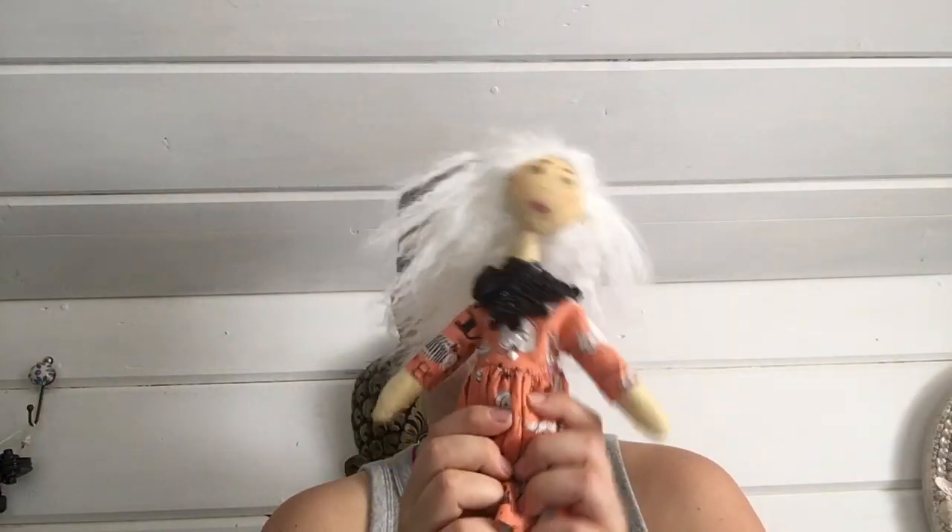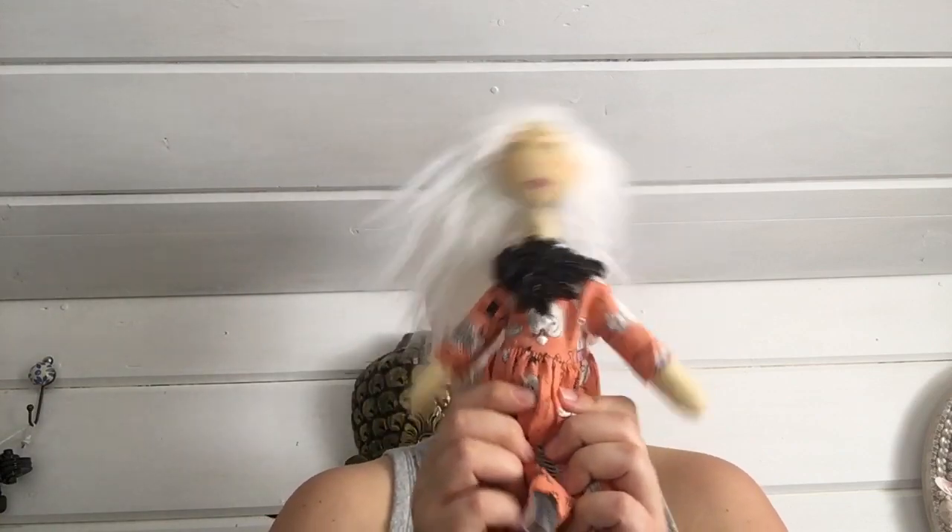She has articulation in her shoulders and in her hips, which lets her sit quite happily. And if you want to bring Acorn home, you can check out the link to the Etsy listing in the description below. Thank you so much for joining us and we will see you next time. Bye-bye.